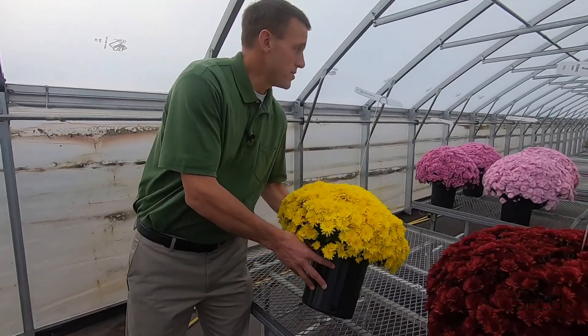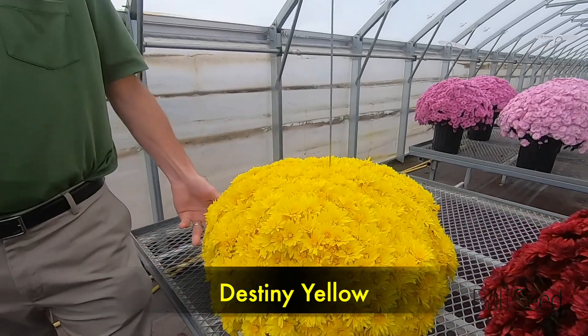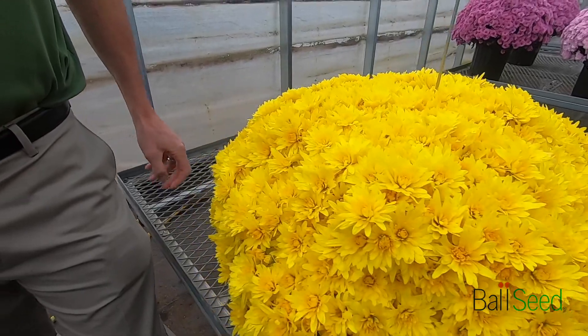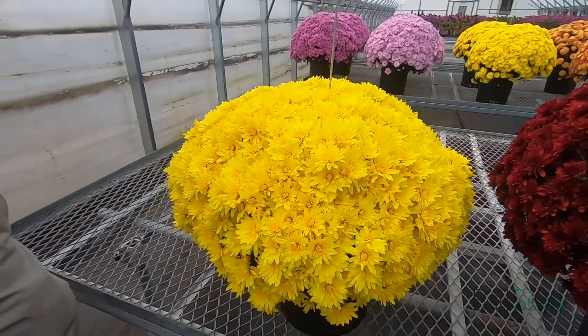This is Yellow Destiny Yellow — it's a week 39 variety that starts showing color in week 37. This starburst pattern of the yellow bloom when it first starts to open on that dark green foliage is very stunning at retail.